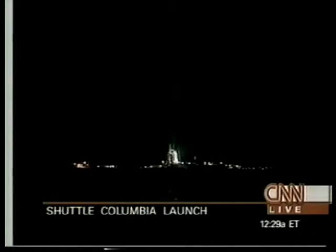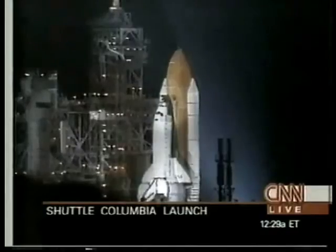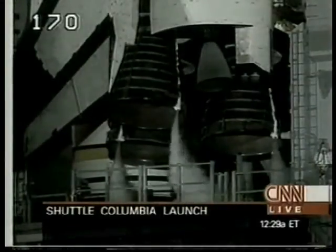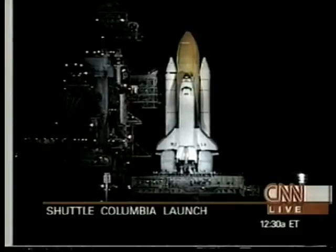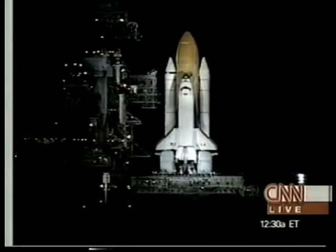90 seconds away from launch. There were difficulties with the payload itself — the Chandra X-ray Observatory, one of NASA's series of great observatories following the Hubble Space Telescope and the Compton Gamma Ray Observatory. Also some problems with the booster motor, which is designed to put it in its much higher orbit than the space shuttle. The liquid hydrogen tank is being pressurized for flight — 500,000 gallons of liquid hydrogen and oxygen inside that burnt orange external tank, feeding those three main engines.